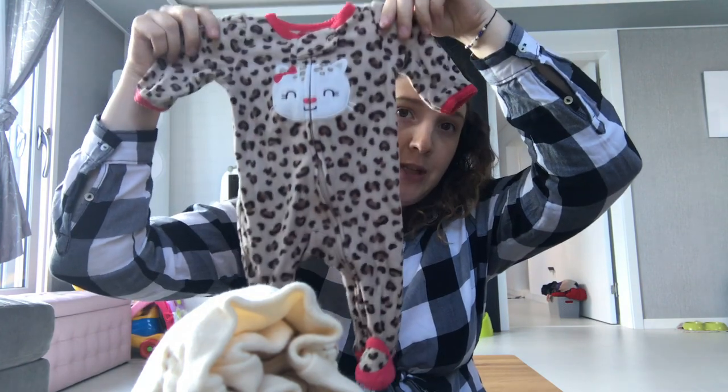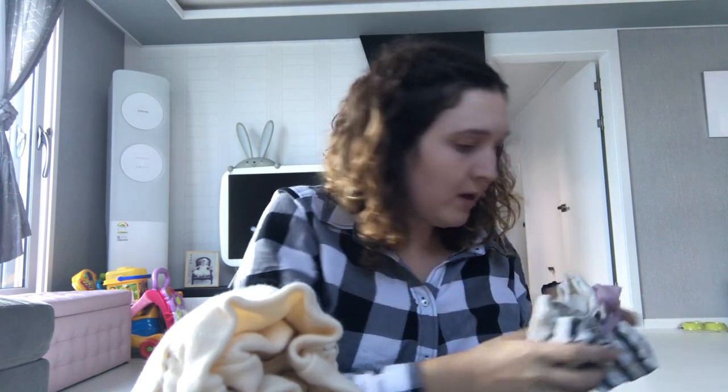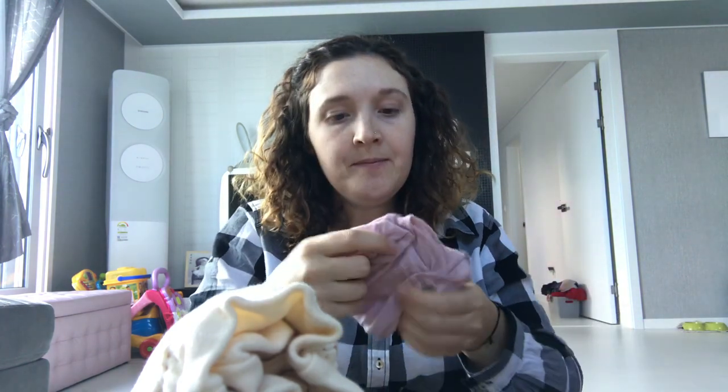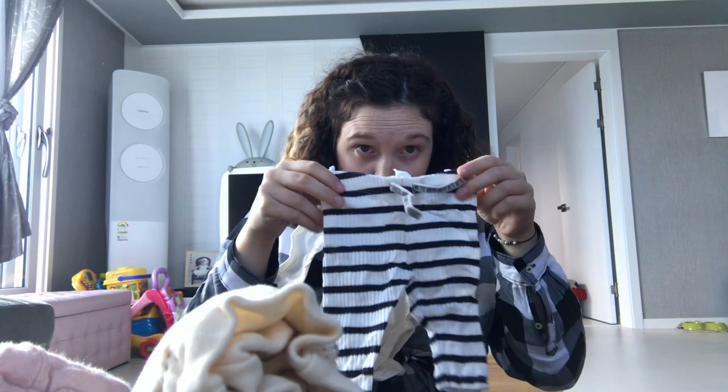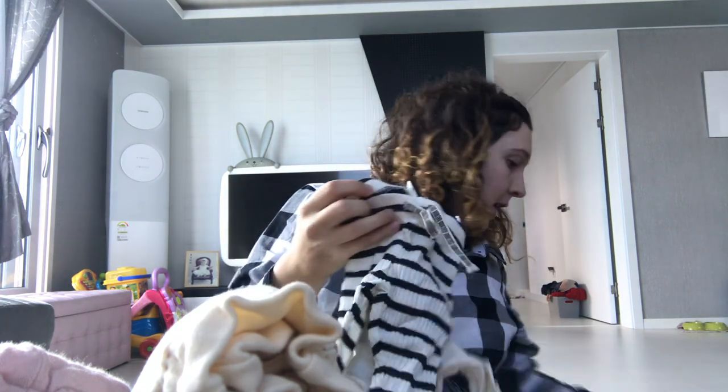I have little mitts, a pair of socks, a nice fuzzy warm pajama — a tiny little pajama — and also a hat for going home and a cute little outfit for going home as well.